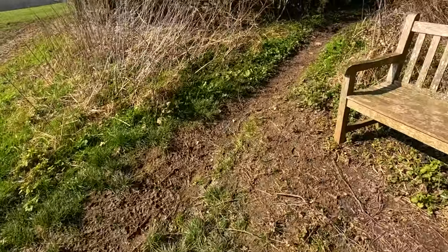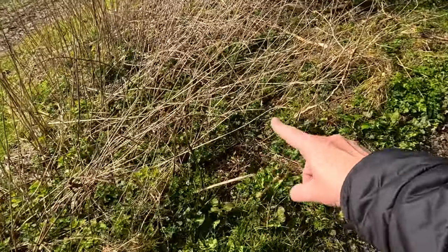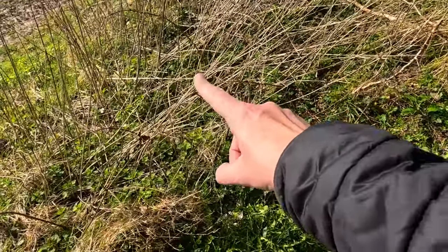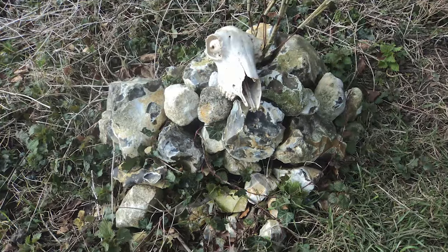When I first came here there used to be a little grave here — I think with somebody's pet, it could have been a dog. It was here for a number of years and obviously it's not here now. I always remember that; I think I've got a photo of it somewhere.